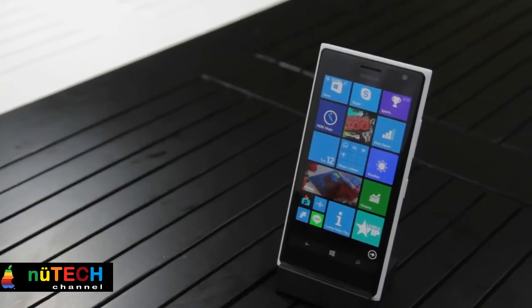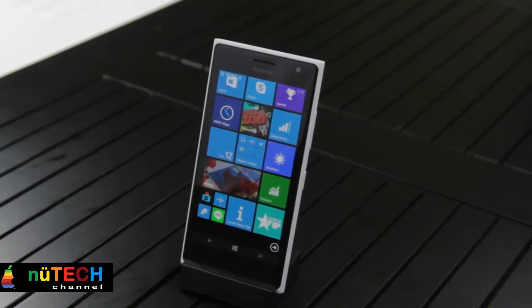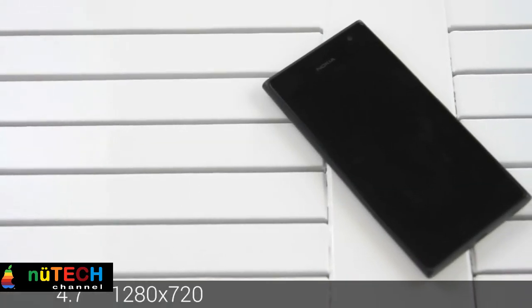On the software front, it comes preloaded with the latest tile-based Windows 8.1 OS.